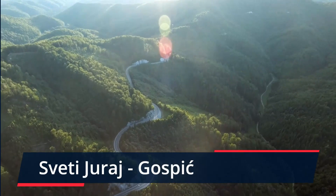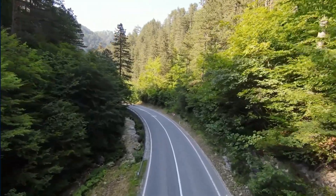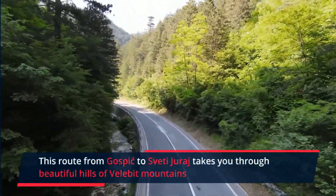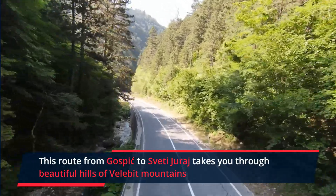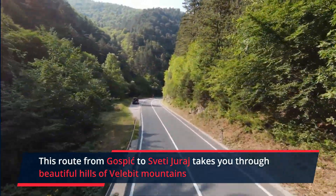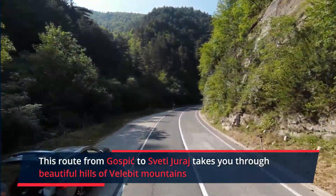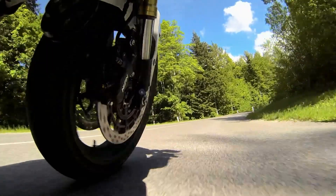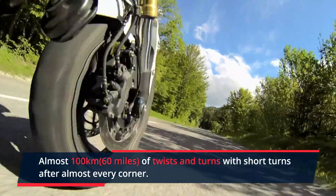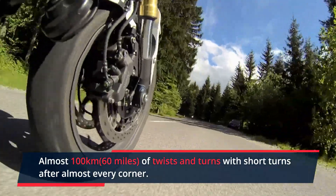From Sveti Uri to Gorspich. This remote detour from Gorspich to Sveti Uri passes through Krasnopolju and Donye Pazarist. It takes you through the beautiful hills of the Velebit Mountains with no traffic, just lots of turns and stunning views. Almost 100 km of twists and turns, with short turns after almost every corner, making this an amazing final route to our list.